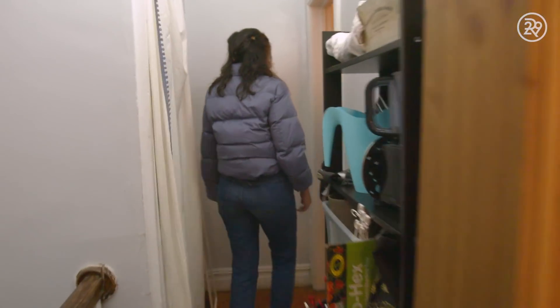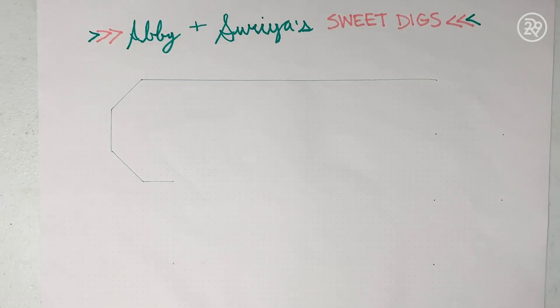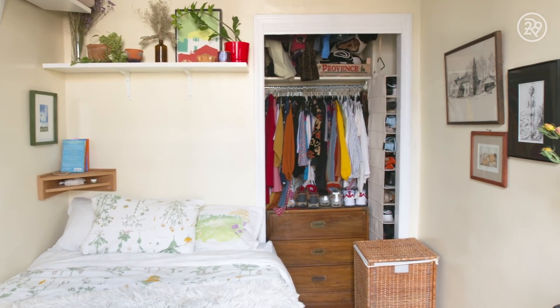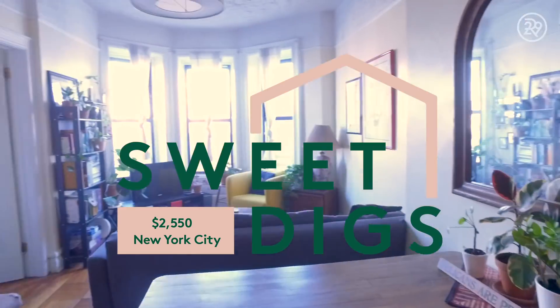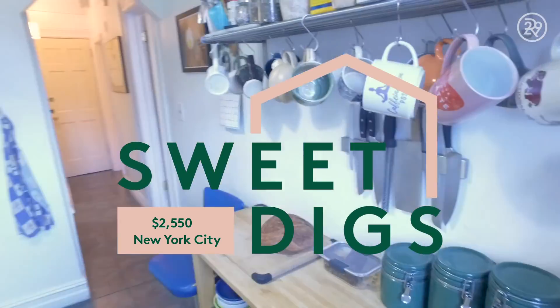We live in Crown Heights in a two-bedroom converted into a three-bedroom apartment. It's about a thousand square feet and altogether we pay $2,550. I pay $800 individually. I pay $785. And our third roommate, Chloe, pays $950. I'd say for a two-bedroom, which this technically is, it's too much. I know I'm getting a good deal and that it's cheap for New York, but I don't have a real room. So $785 feels like a lot for a converted bedroom.